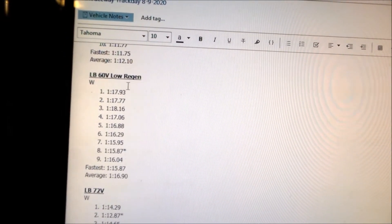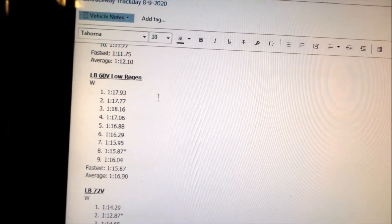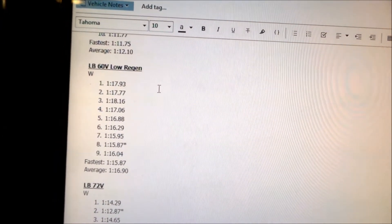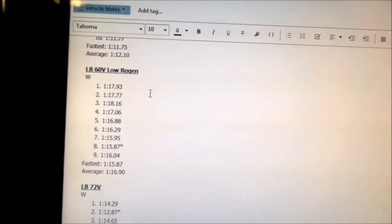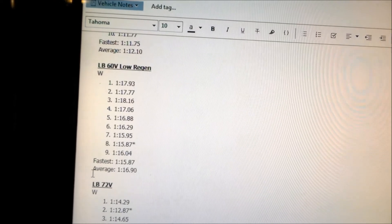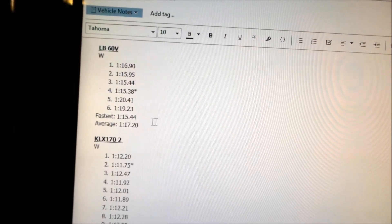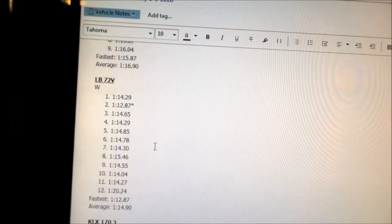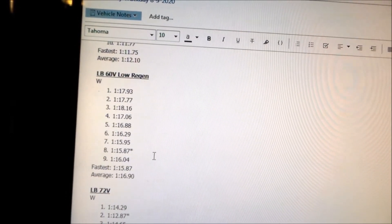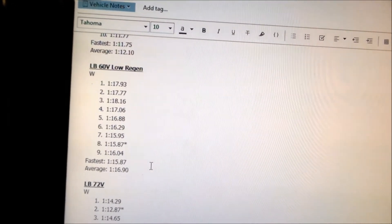Next is the Light B 60-volt on low regen — pretty much no regen — just using the regular brakes. I thought it could be an interesting test to see if I'm faster on the track without regen. The fastest was 1:15.87 and the average was almost 1:17. Compared to the other Light B 60V session at 1:15 fastest and 1:17 average, it didn't really make much of a difference — those lap times are almost the same.